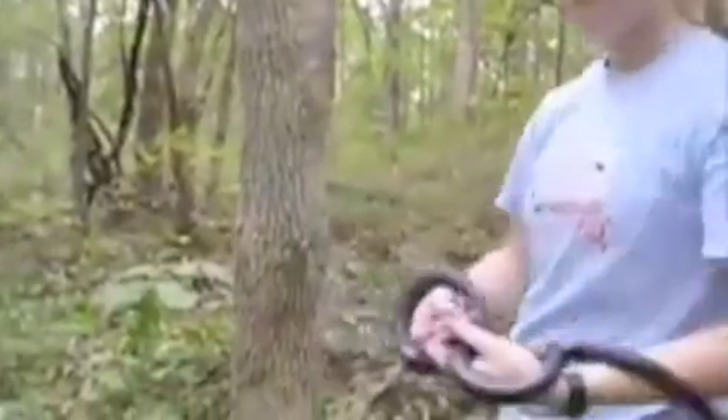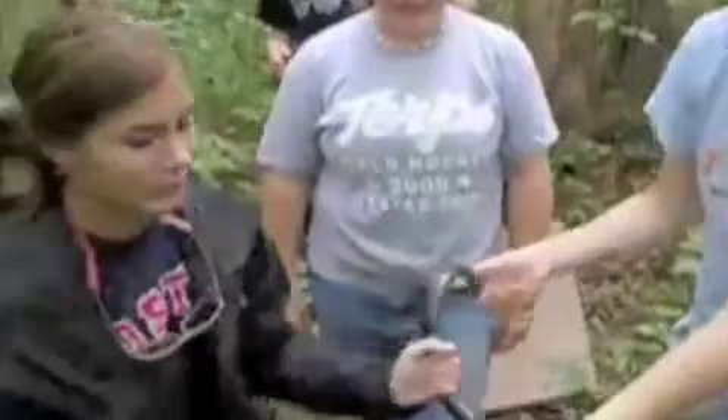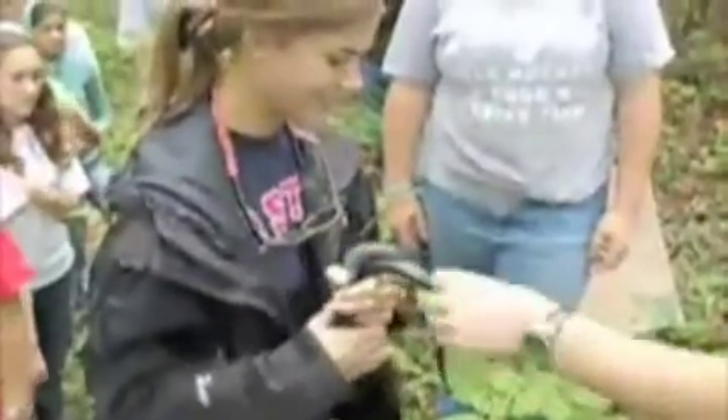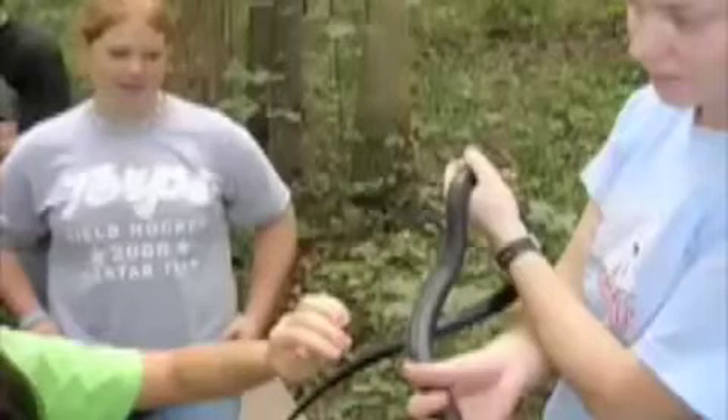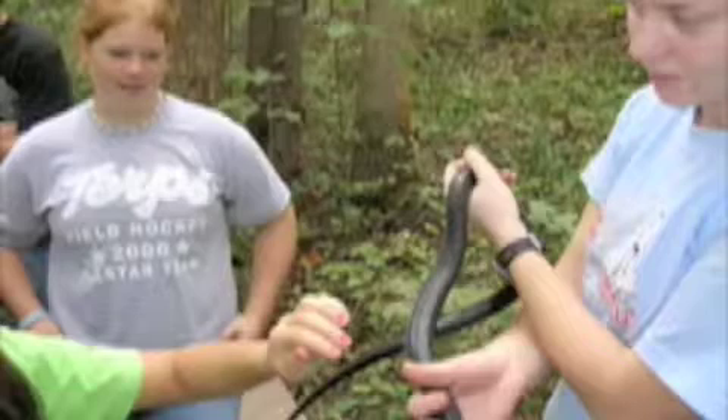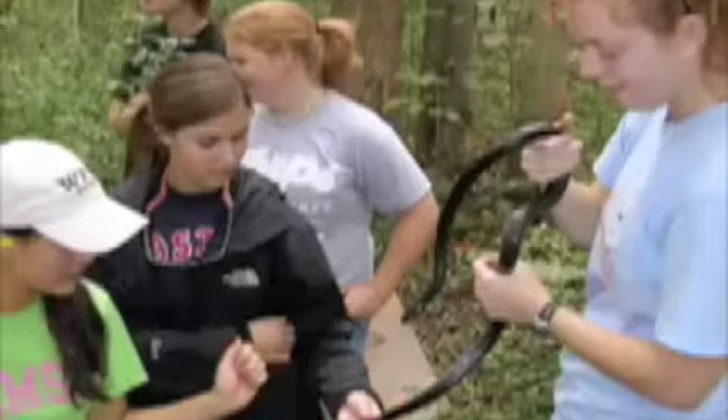Students took turns holding the snake. The Davidson College student is going to take this snake back to the lab and check it to see if it's been marked.